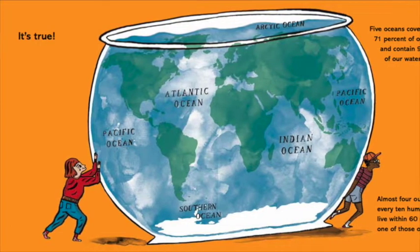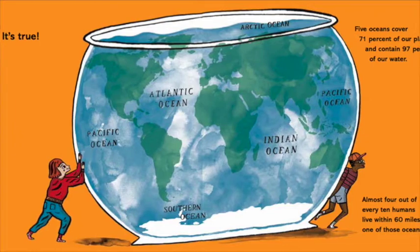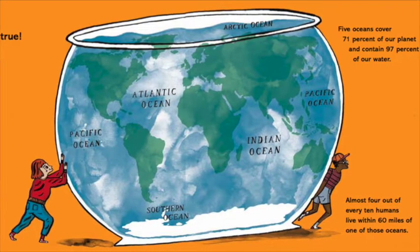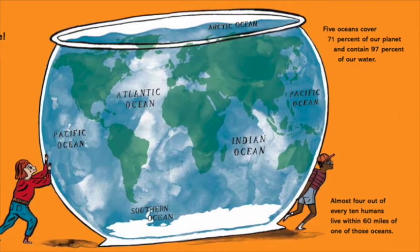It's true! Five oceans cover 71% of our planet and contain 97% of our water. Almost 4 out of every 10 humans live within 60 miles of one of those oceans.